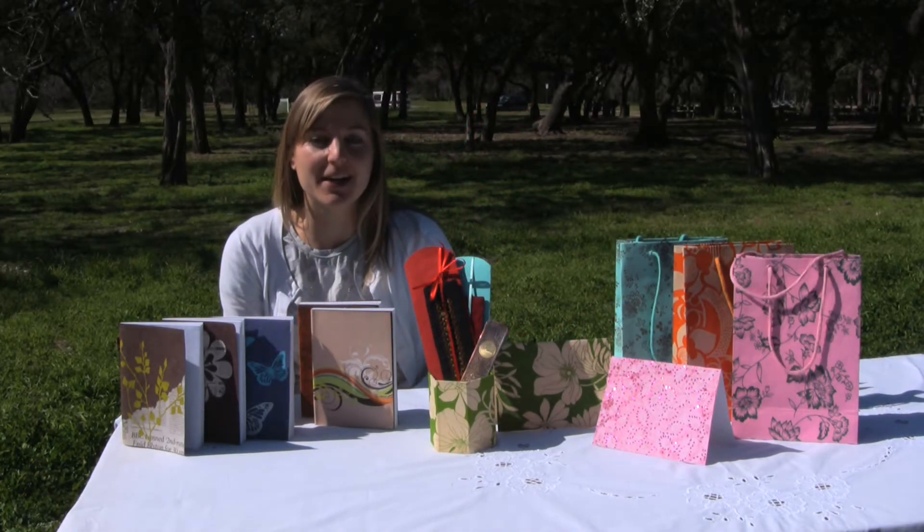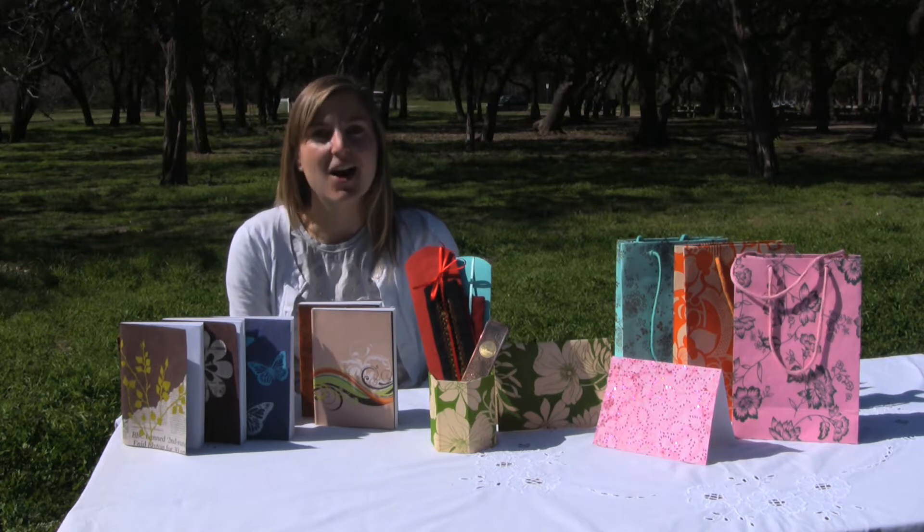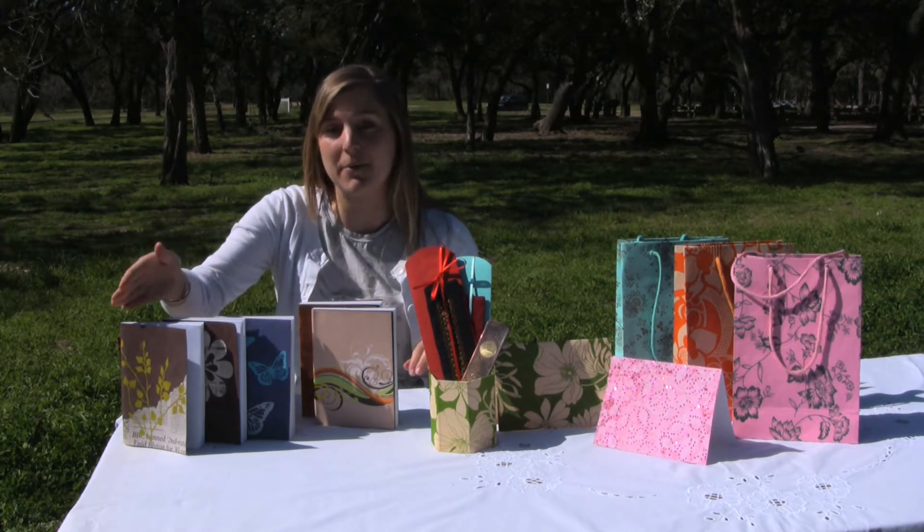New for this season we have some great stationery pieces. I'll start with our journals to my right.